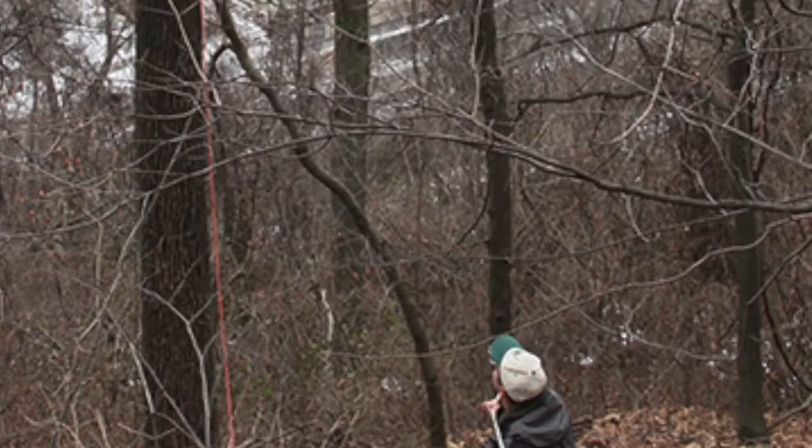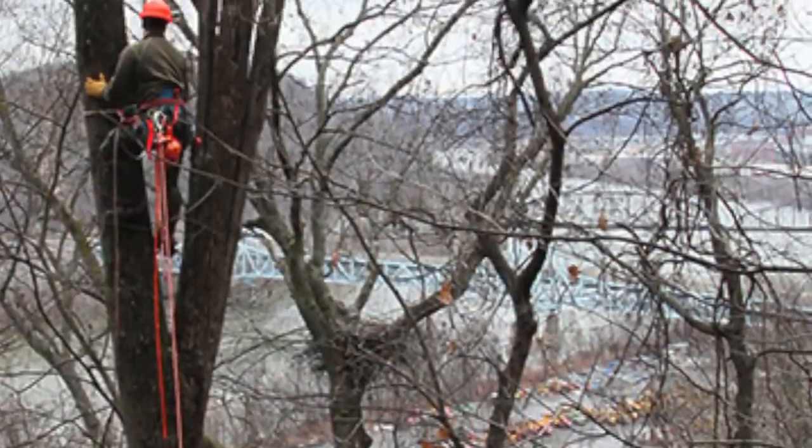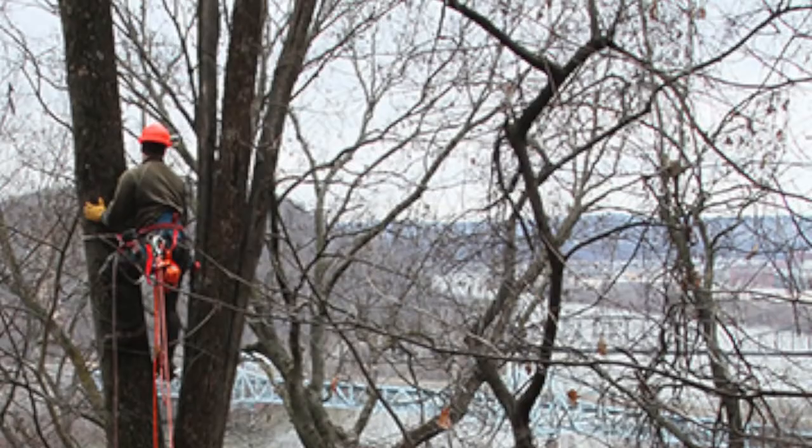The problem with the setup, though, was getting the signals back to the PIX controller server. When we first set up the stream, we were using another competitor to Verizon. And even though we had really good signal level down there, we just didn't have good access onto their network, so the stream was very choppy.